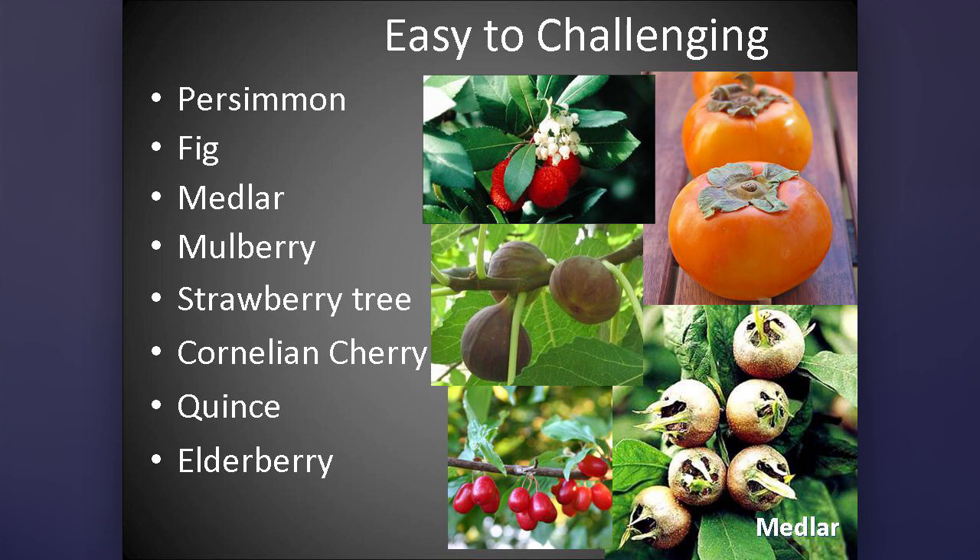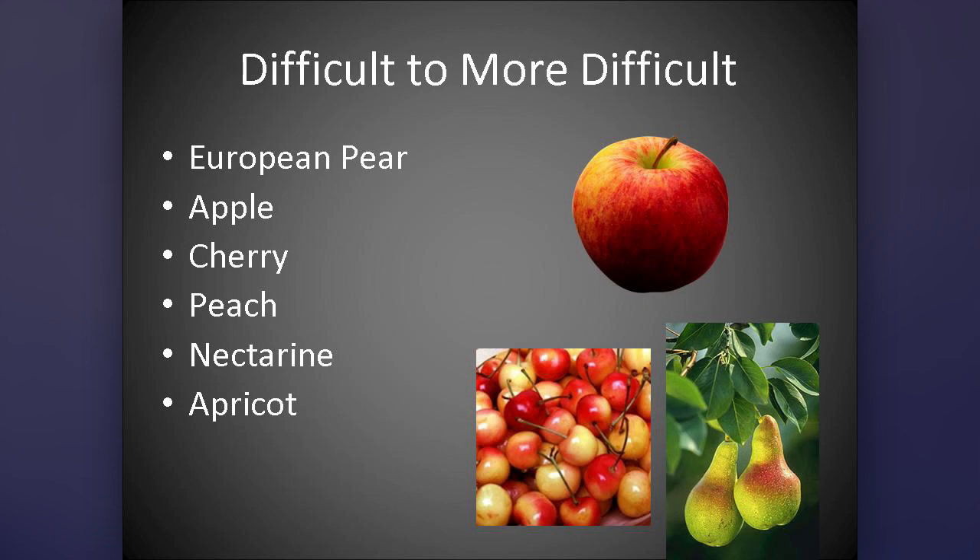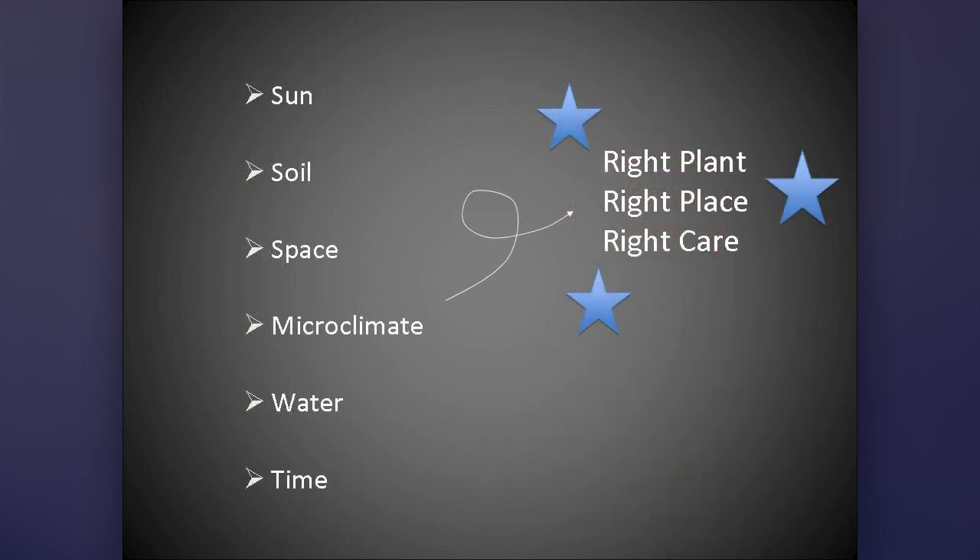Not all fruit trees are going to grow the same here. Check out what's on this list — it's the first thing on your handout. The big deal here is that you want to make sure you're choosing the right plant, putting it in the right place, and following up with the right care.